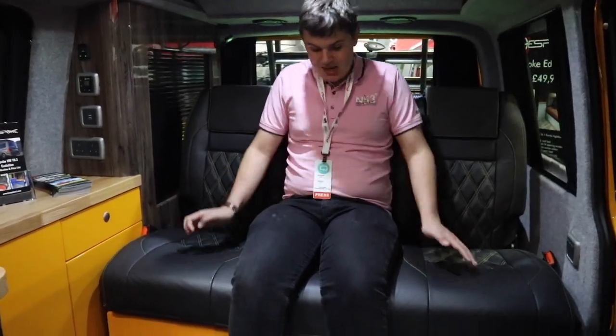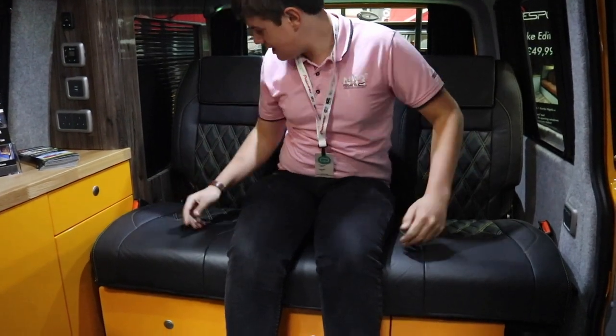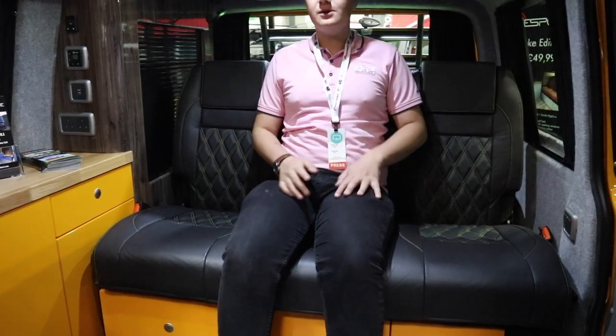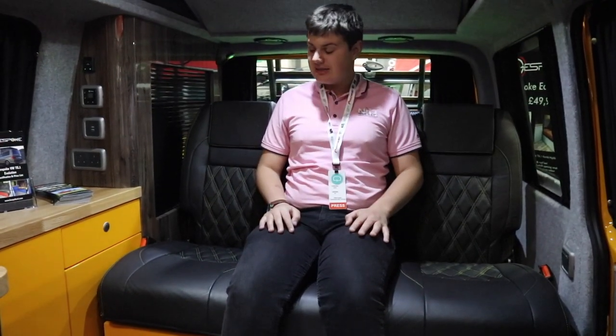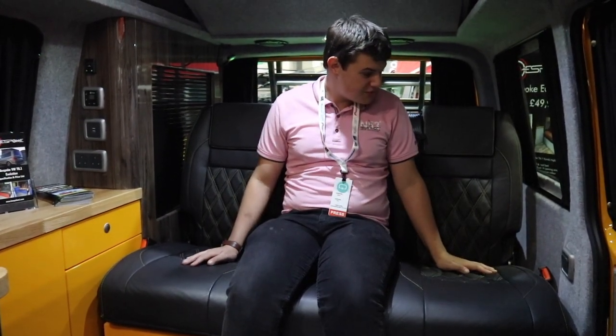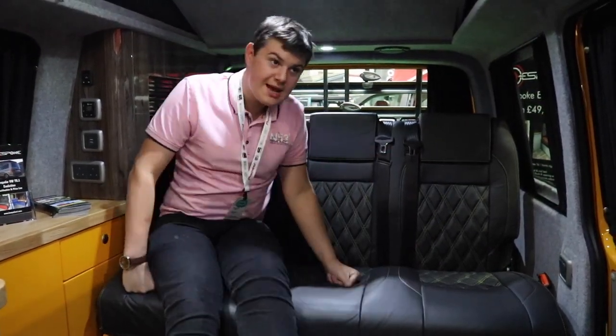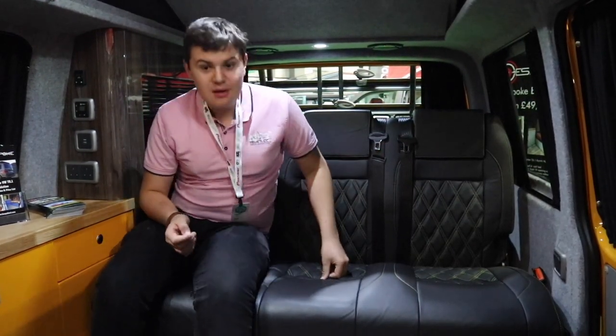I'm now sat on this bench seat — it's a three-seater with three seat belts, which makes this a five-seated van. We've got the same beautiful quilted leather and it's really comfortable. This seat has been crush-tested as part of the type approval, so if you were to have a rear-end or front-end accident, this seat would not move.